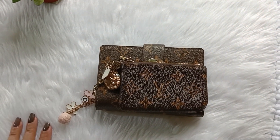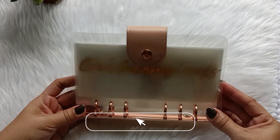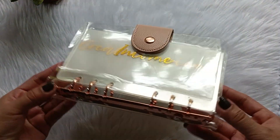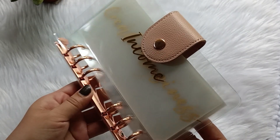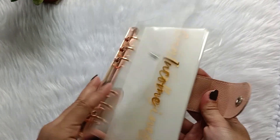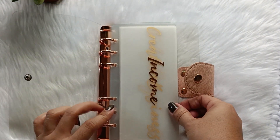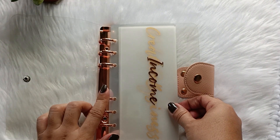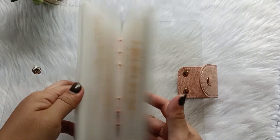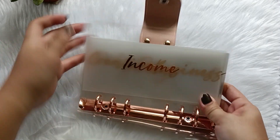Now that's done, let's proceed to the A6 binders. First off, this is my cash binder — my budget binder. It has rose gold hardware and a pink flap. It's clear, but unlike the clear A7 which has silver hardware, this one is rose gold. So we have my laminated cash envelopes.